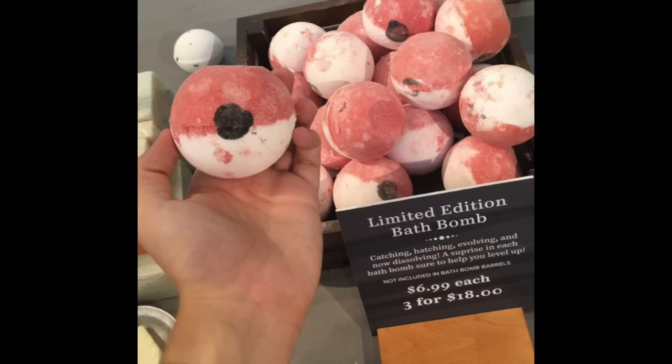Every week it feels like I'm talking about something Pokemon Go related, but it's such a huge craze. Over at Basin at Disney Springs, they've started to make these limited edition bath bombs that look like Pokeballs. Cool thing is, once you put these in the bath and they start to dissolve away, you may notice a hidden little item inside the Pokeball.